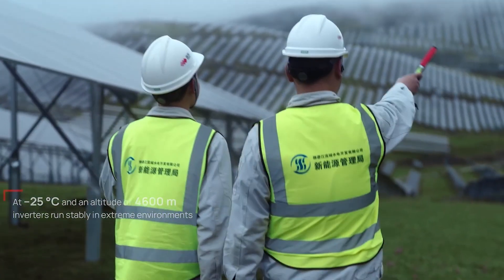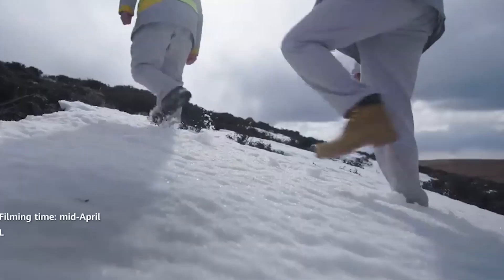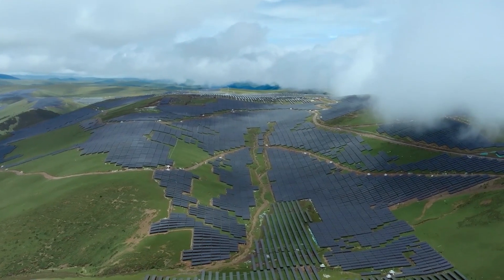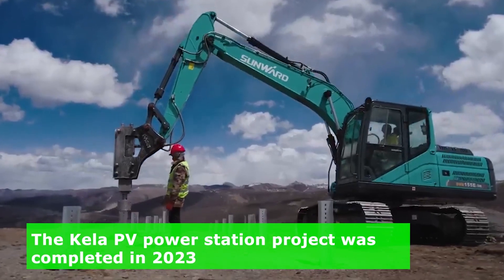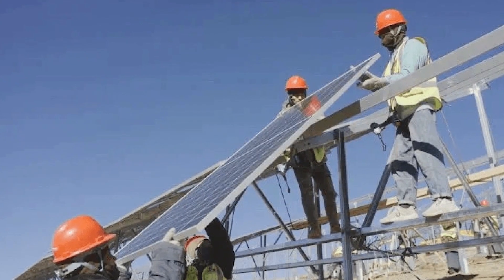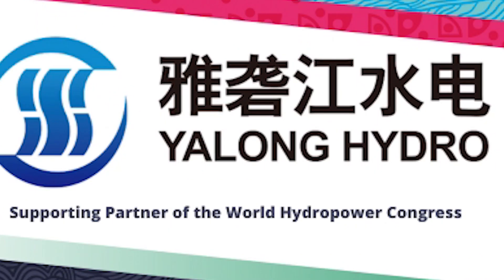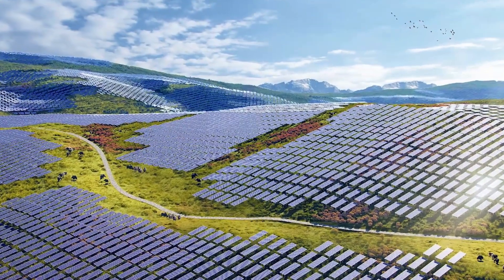The engineers behind this marvel specifically designed it to withstand the harsh conditions of its high-altitude location, where extreme cold is a constant challenge. This colossal project culminated in its successful completion in 2023. It's worth noting that Yalong Hydro, a major hydropower company in the region, likely played a key role in bringing this innovative project to life.